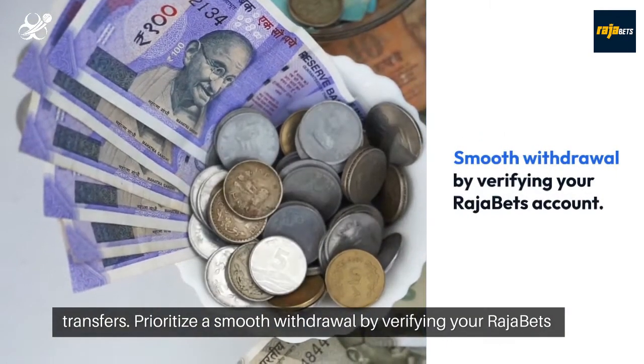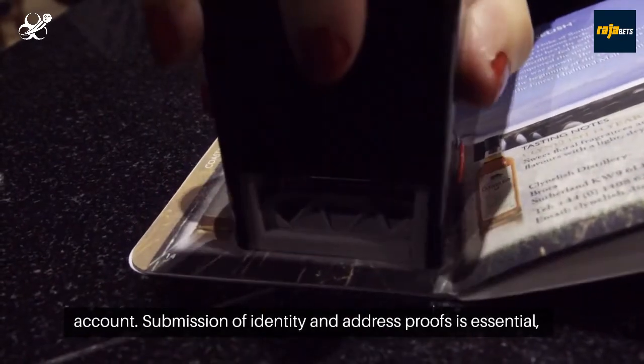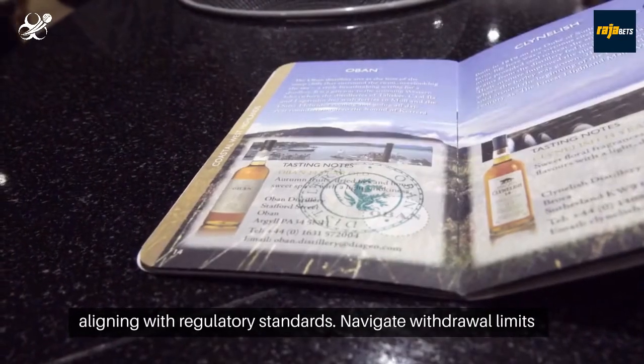Prioritize a smooth withdrawal by verifying your Rajabets account. Submission of identity and address proofs is essential, aligning with regulatory standards.